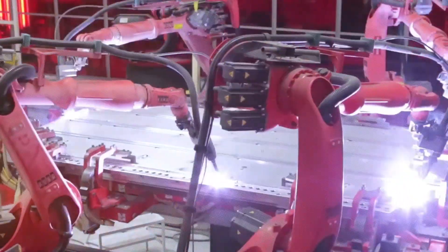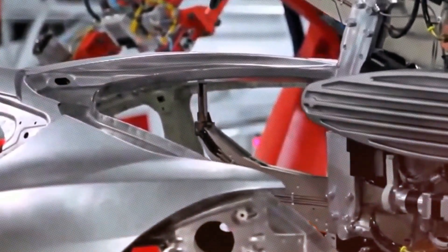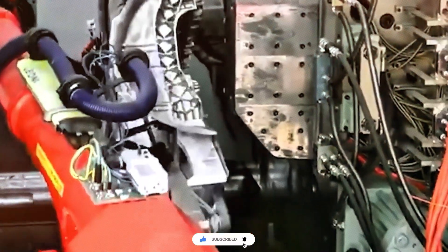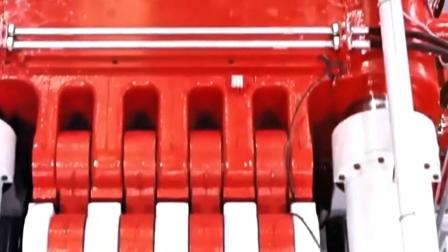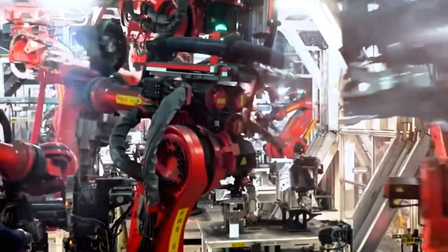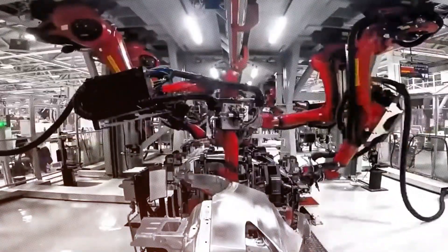The Gigapress employs high-pressure die-casting principles, but on an unprecedented scale. The procedure initiates with the melting of specialized aluminum alloys at extremely high temperatures within industrial furnaces. Once the aluminum is fully liquefied, it is swiftly injected into a precisely machined steel mold designed to replicate the exact shape of the intended vehicle component, such as the underbody of the Model Y or the Cybertruck. As the molten metal fills the mold, the two halves — resembling massive mechanical hands — are forcefully clamped together, ensuring the aluminum fills every cavity, corner, and contour before it solidifies. Any delay could lead to premature cooling, resulting in air bubbles, gaps, or other casting defects.